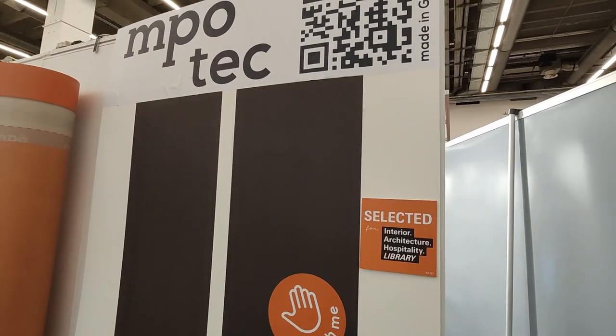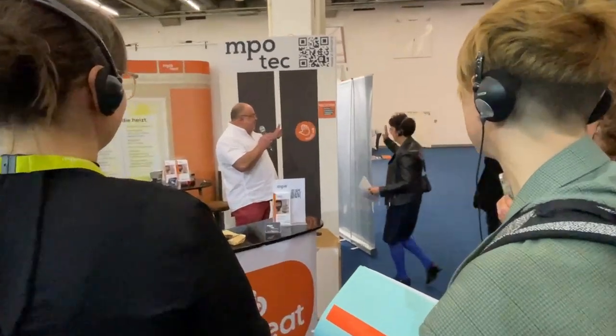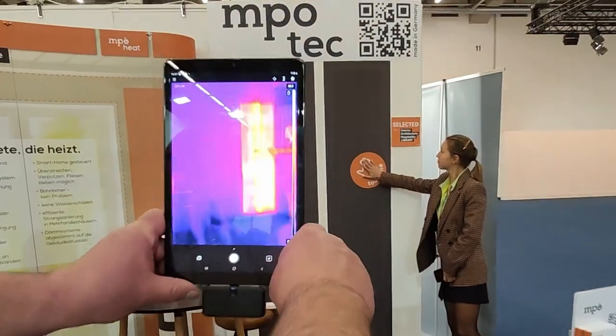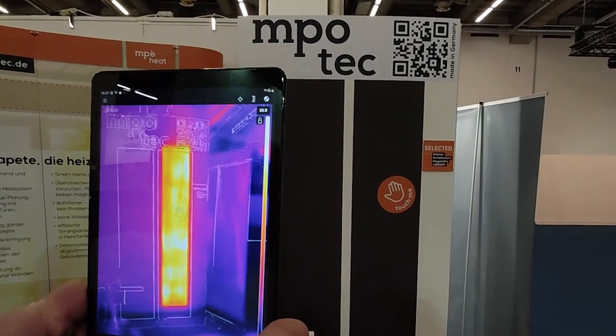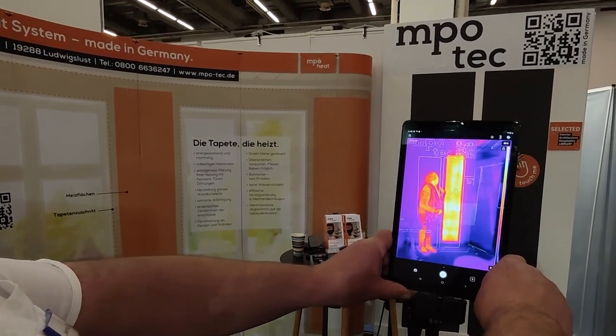Wer kauft da was? Also, wir sprechen auf der einen Seite Privatkunden an. Damit sind dann diese Bahnen gemeint, die Sie da sehen. Natürlich Handwerksbetriebe, Großhändler. Die sind klassische Maße, 55 cm Breite. Und wir drucken im Rapport 2,70 m.